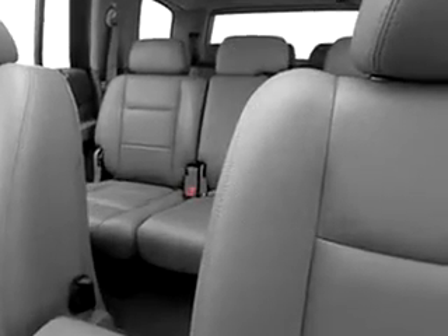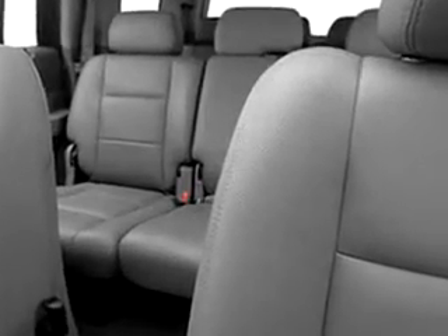Rear wheel drive, 7-passenger seating, split folding rear seat, and much more. Enjoy the drive, feel safe, and have peace of mind in this 2006 Dodge Durango Limited. See us at Beaverton Kia New and Used today.